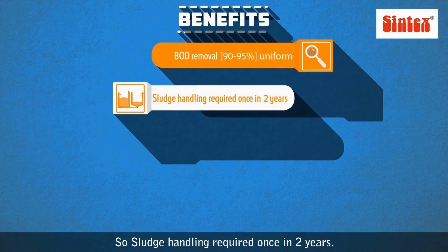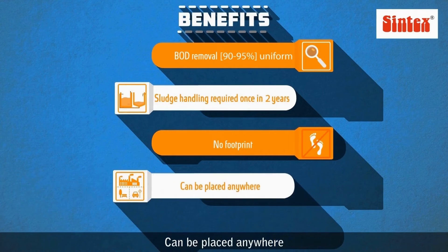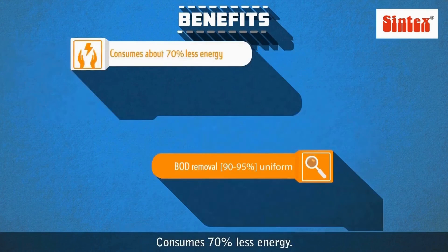The benefits are manifold: sludge handling is only required once in two years. There is no footprint as the system is underground and can be placed anywhere. Due to FRP material, there is no fungal growth or root integration.